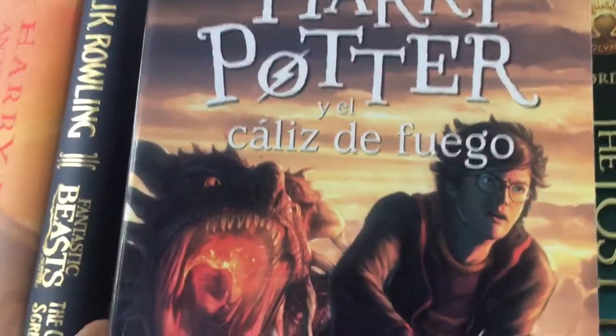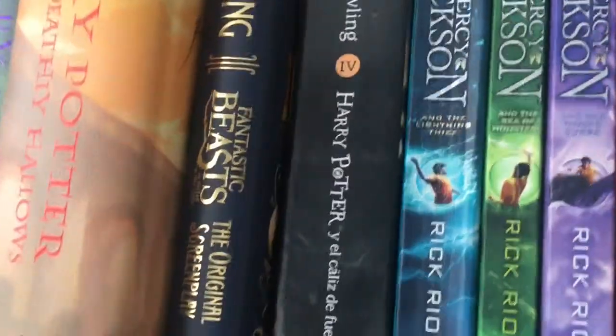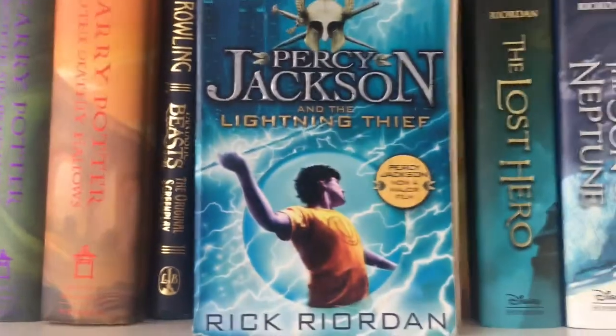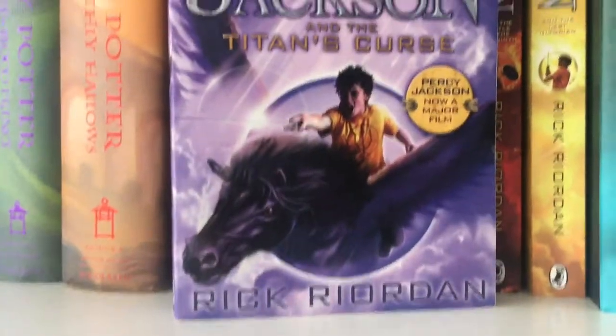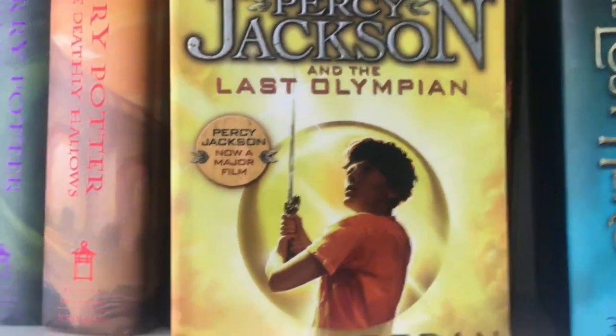Then we have Harry Potter y el Cáliz de Fuego — I think. I have this one because I'm doing Spanish GCSE and it's recommended that you read a book. Then we have Percy Jackson: The Lightning Thief, The Sea of Monsters, The Titan's Curse, The Battle of the Labyrinth, and finally The Last Olympian.